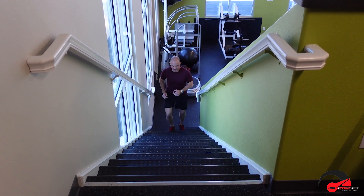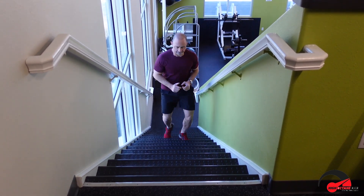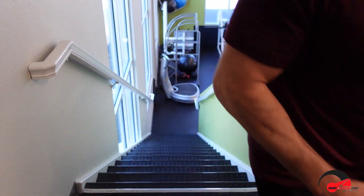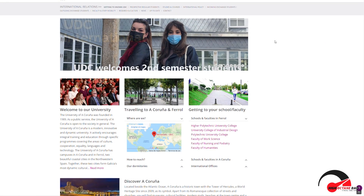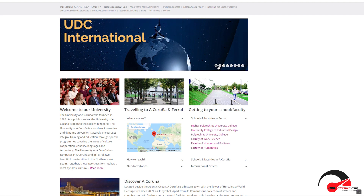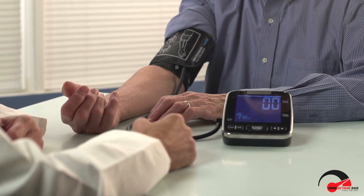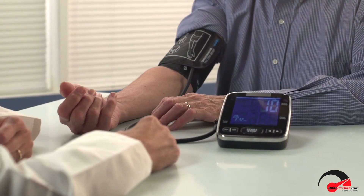The stair test is an easy way to check your heart health, says Dr. Jesus Petiero, a cardiologist at the University of Karuna and author of the study. If it takes you more than 90 seconds to ascend four flights of stairs, your health is suboptimal and it would be a good idea to consult a doctor.